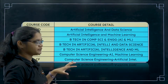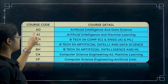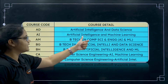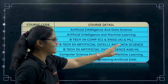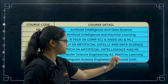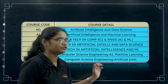AI has different courses and we have different codes for that. First, have a look at this properly because I will be only using these course codes in the upcoming slides. AD stands for Artificial Intelligence and Data Science. AI stands for Artificial Intelligence and Machine Learning. AM stands for B.Tech in Computer Science Engineering with AI and ML. BG stands for B.Tech in Artificial Intelligence and Data Science. BH stands for B.Tech in Artificial Intelligence and Machine Learning. Next you have CA — Computer Science, AI, Machine Learning.